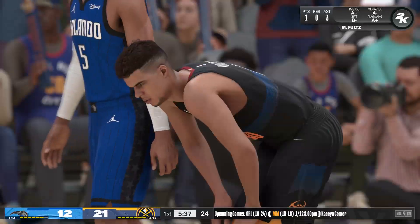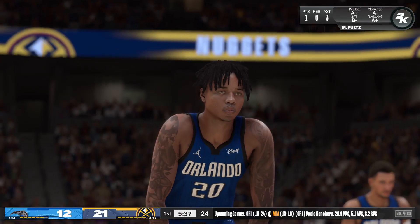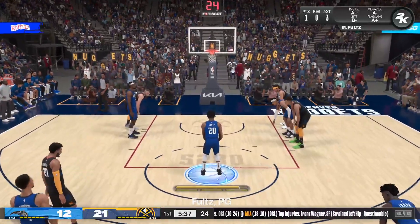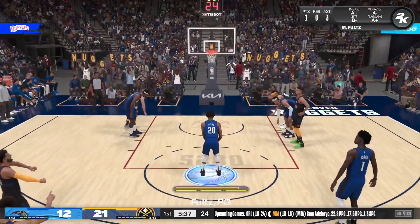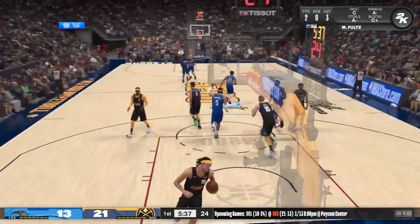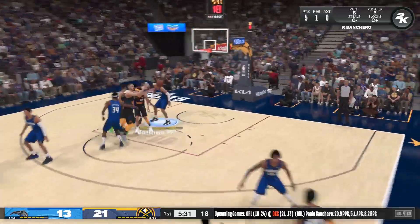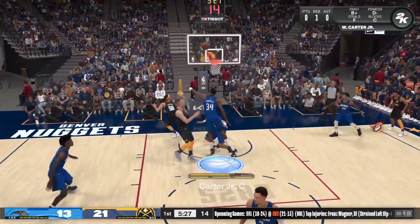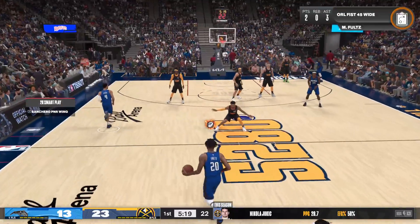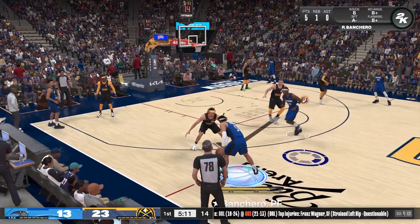He knocks down the first one. There's so much length and versatility on this Magic roster — those are two things every team would like to have. The first step of a rebuild is accumulating talent; they've got some of that now, it's about coalescing that talent into a winning group. He hits both free throws. After a slow start to his career, Markelle Fultz has found his comfort zone. He really struggled early with that frozen shoulder injury and lost a lot of confidence — a former number one overall pick, that brings a lot of pressure, but this young man has weathered a lot and come out on the other side in good fashion.